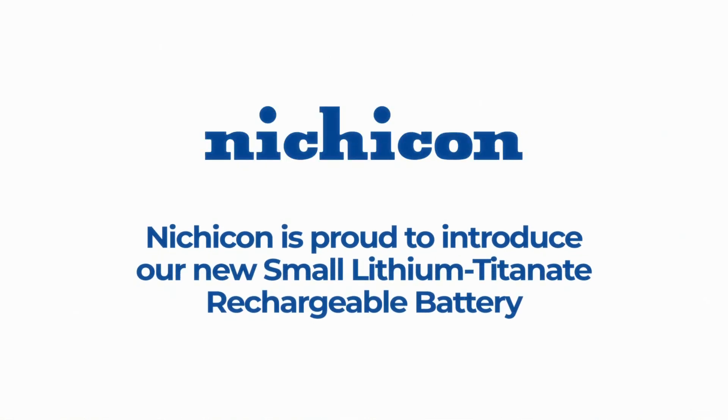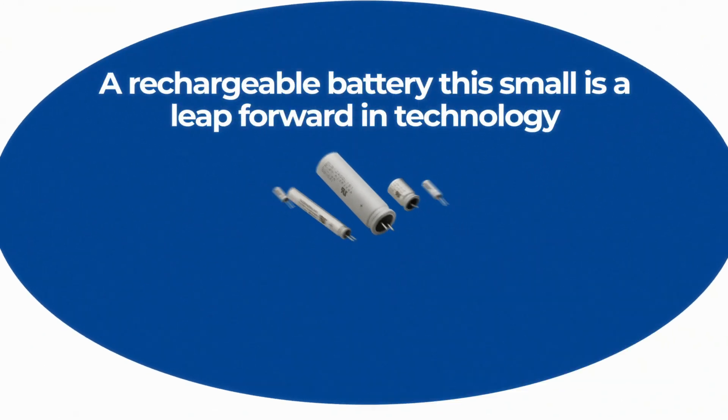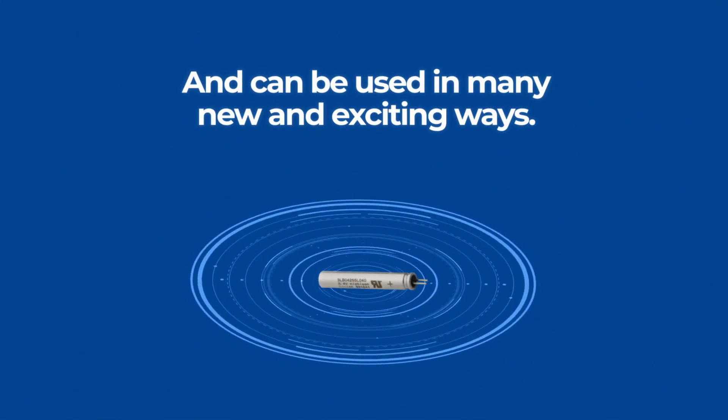Nichicon is proud to introduce our new small lithium Titan 8 rechargeable battery, commonly known as the SLB series. A rechargeable battery this small is a leap forward in technology and can be used in many new and exciting ways.